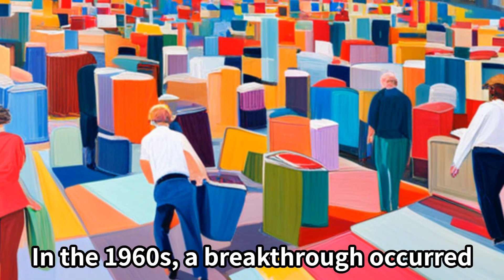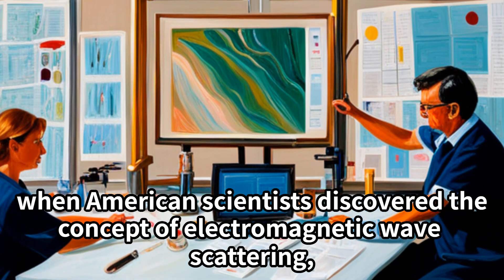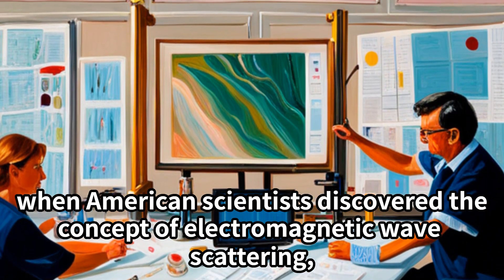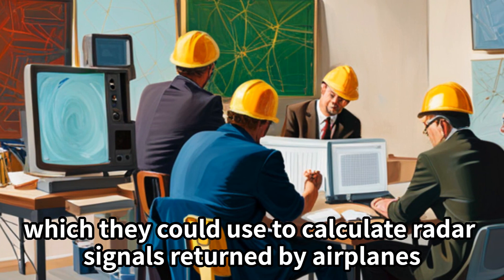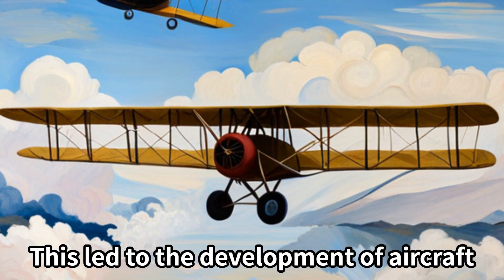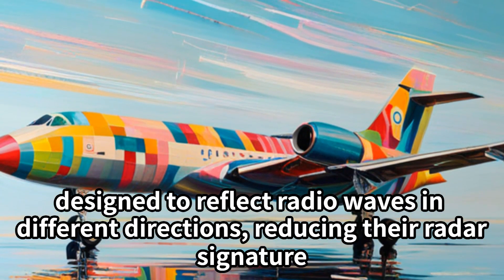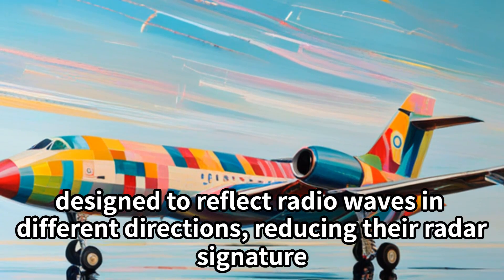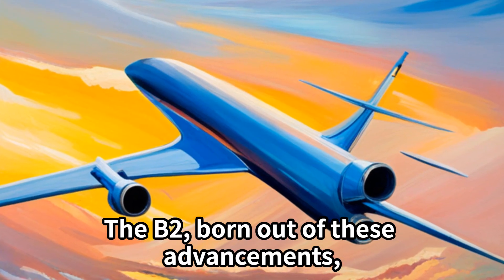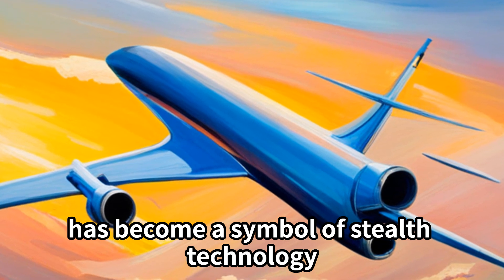In the 1960s, a breakthrough occurred when American scientists discovered the concept of electromagnetic wave scattering, which they could use to calculate radar signals returned by airplanes. This led to the development of aircraft designed to reflect radio waves in different directions, reducing their radar signature. The B-2, born out of these advancements, has become a symbol of stealth technology.